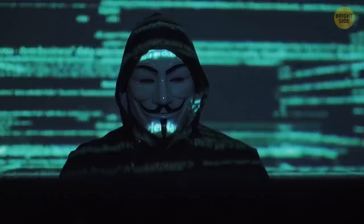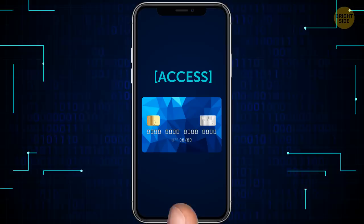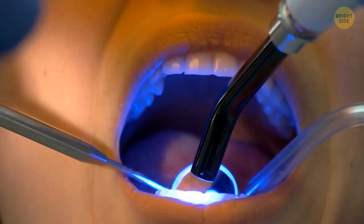Cyber bad guys can get rich off that kind of data. You probably use your thumb to log into apps, including your banking ones. That's your money and personal info up for grabs to the highest bidder. If someone gets access to your health records, they can order expensive equipment in your name and resell it later, or they can just go to the doctor or dentist for free.